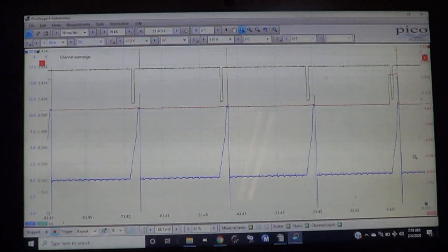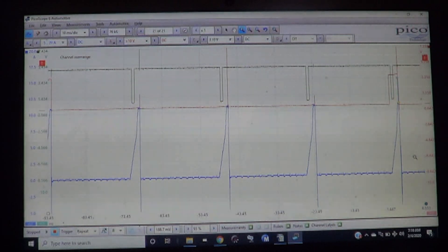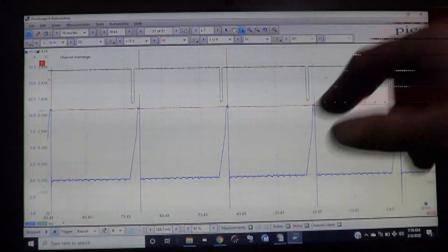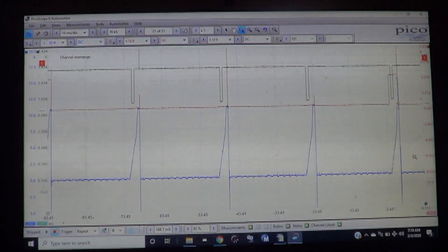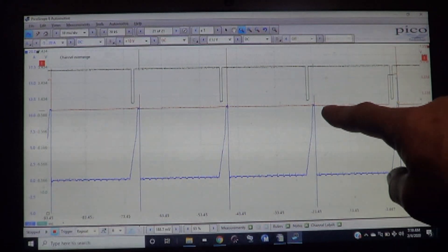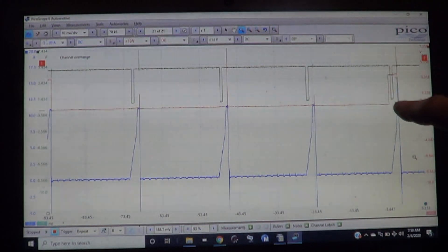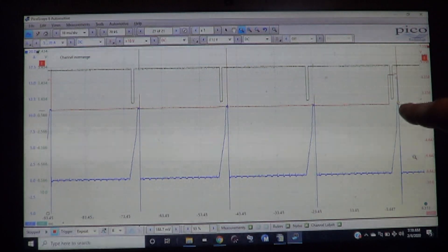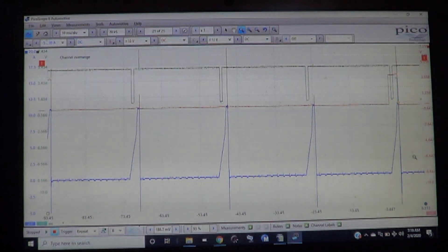I have hooked the scope to the ignition coil circuits in order to try and diagnose this misfire on this Prius. We have our A channel — which is blue — hooked to the one common wire that powers all four coils, so we can see on one trace the current ramp on all four coils. The B channel on the red trace is hooked to our command to the number one coil, which shows us which one is number one because that's our suspect coil. And then the C channel — the green one — is the IGF circuit on a Toyota, which is like a confirmation circuit.